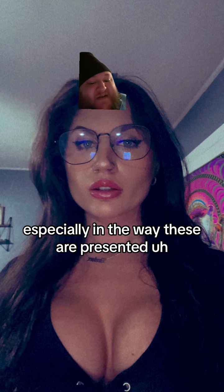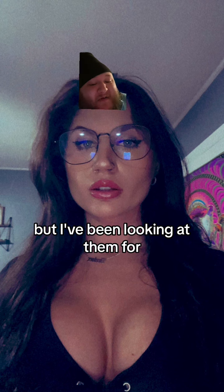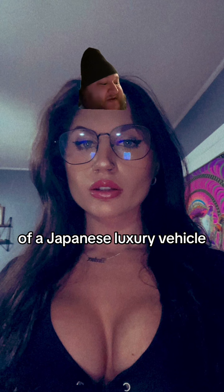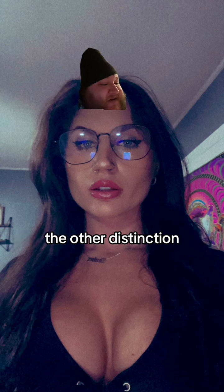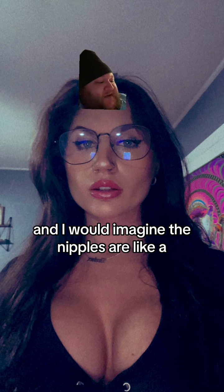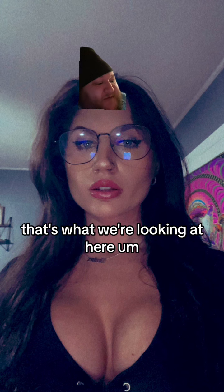Especially in the way these are presented — at first glance you might think, well, these are tits — but I've been looking at them for a little while now, and I'm telling you, these have the beauty and grace similar to that of a Japanese luxury vehicle. The other distinction is the interior on a Lexus, which is exquisite — resplendent with leather and wood trim. So think of it this way: the booby meat here is like luxurious leather, and I would imagine the nipples are like a wood-finished gear knob. That's what we're looking at here.